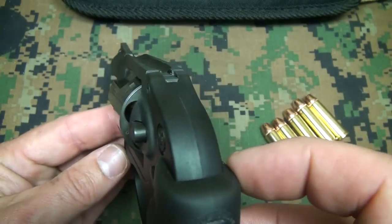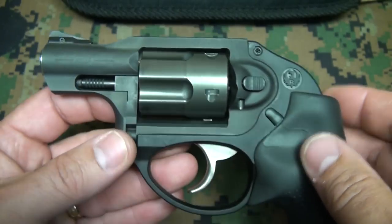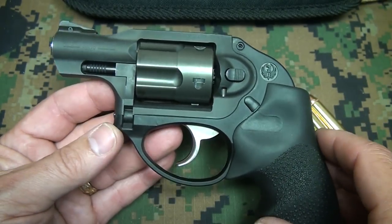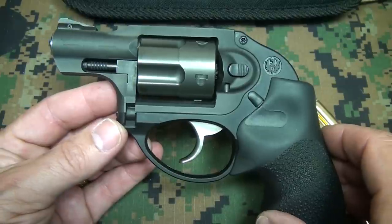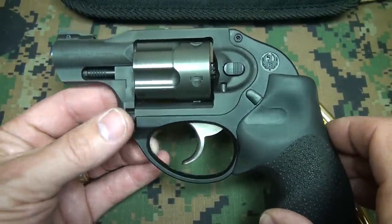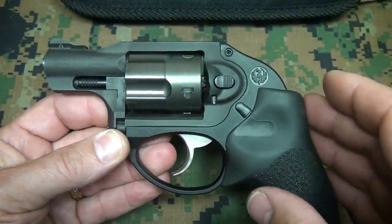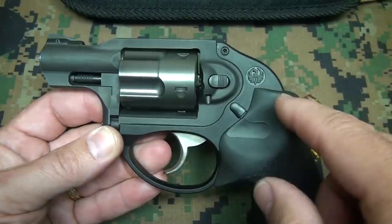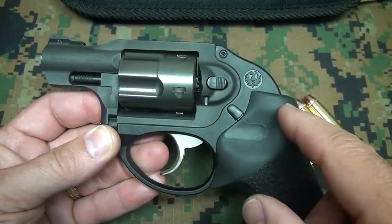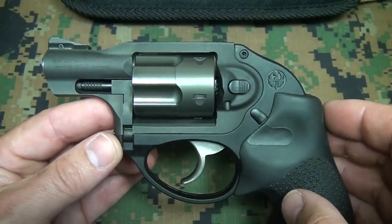Once I got this thing sighted in, it shot very well. And that's one of the things you need to do, especially for those who buy something like this and stick it in a drawer. A small revolver like this, you definitely need to master it. Ruger has done a lot of advancements to this pistol to make it easier to master, but you need to take this thing out and shoot it on a fairly regular basis if you're going to carry and depend your life on this revolver.